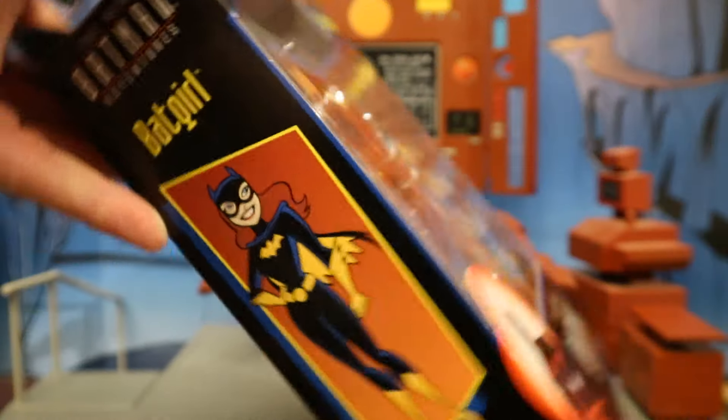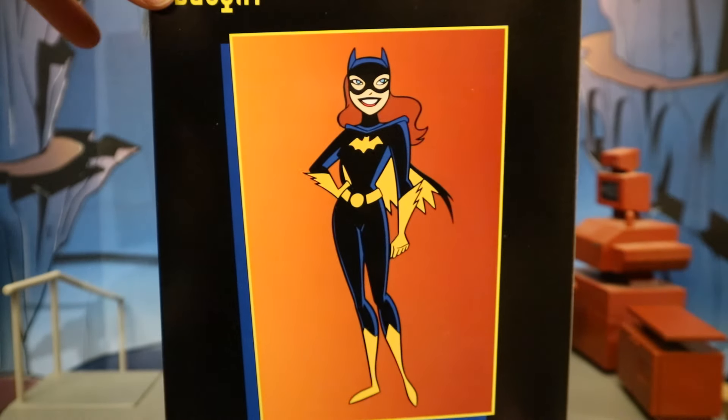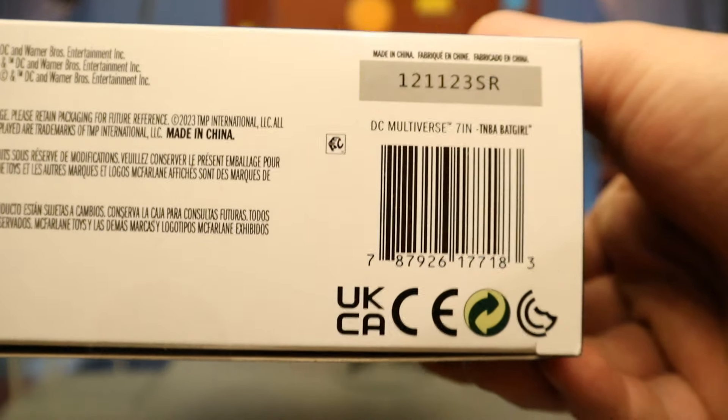One side of the package shows Batgirl posed up. The other side just says Batgirl. At the back, here she is standing. And at the bottom there's her barcode, if that helps anybody.